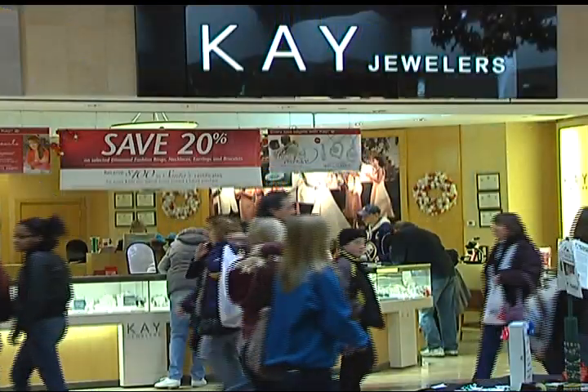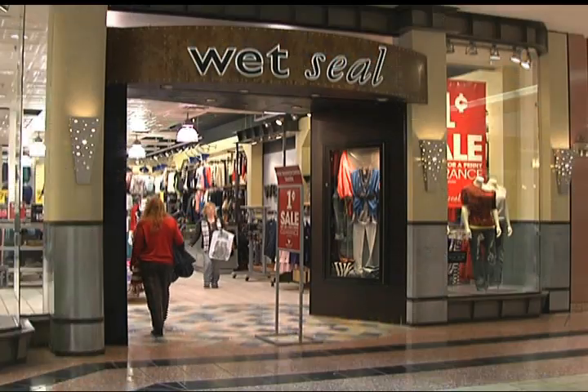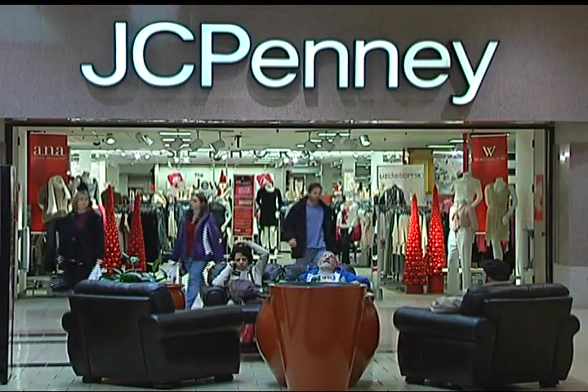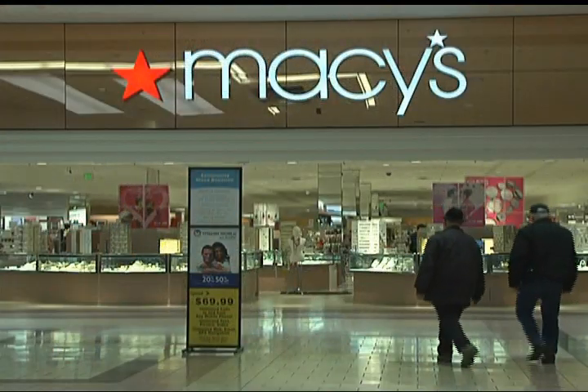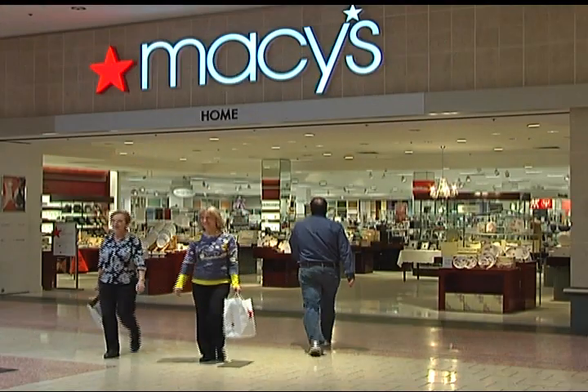After researching what we have to offer, they decided to make McKinley Mall their home. These new anchor stores have joined our continued successful retail and clothing stores, including JCPenney, Sears, Macy's, Macy's Home Store, and Bonton.